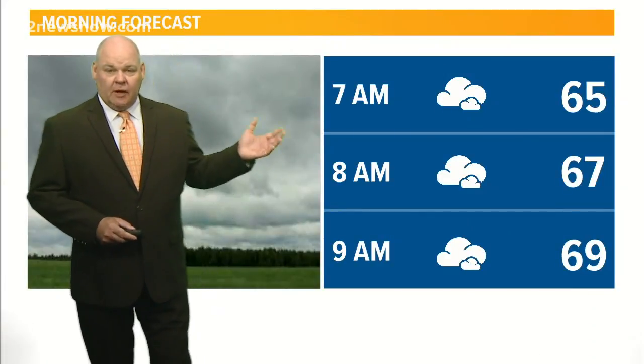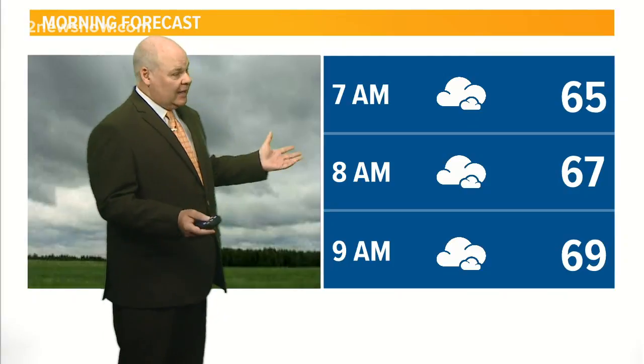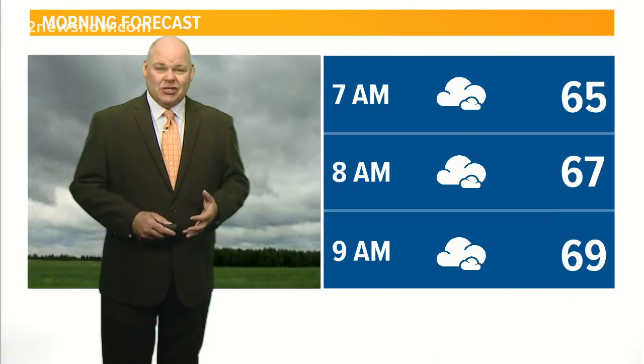Pretty mild out there this morning, temperatures starting off in the 60s. We'll get up into the 70s for later on this afternoon. A lot of cloud cover — I don't think we're going to see a whole lot of sunshine. It's going to be kind of like yesterday where we really didn't see much sun at all, just kind of cloudy skies. Can't really see the clouds out there this morning, but there are plenty of them around.